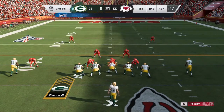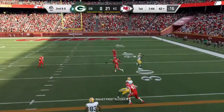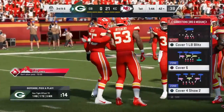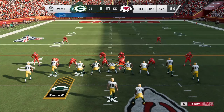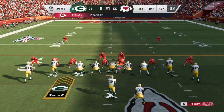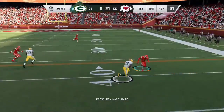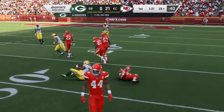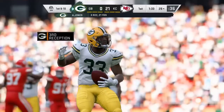Four yards on that last completion, setting up second and six. To throw, it's Rodgers. The turnover put them in great field position — they don't want to squander it with third down coming up. You make your defense mad if you do — they got you the football and gave you a great opportunity. You've got to cash in and get some points. Caught by Jones, and he's going to get this inside the 30. A gain of 12, and the Packers have the first down.